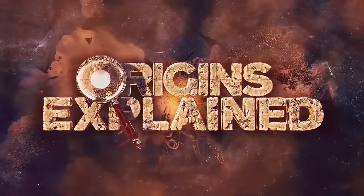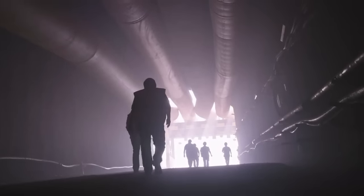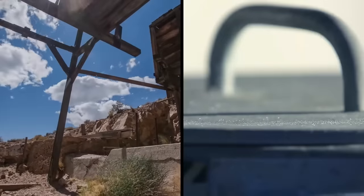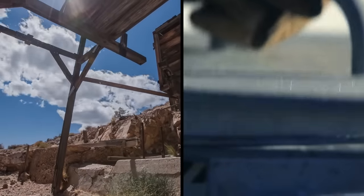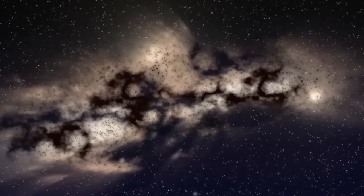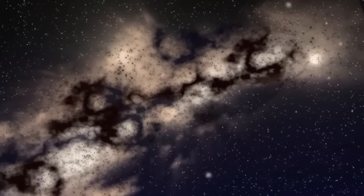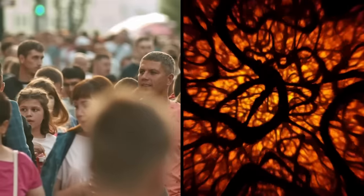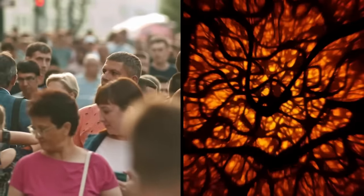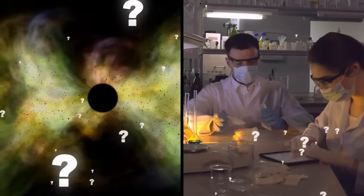Dark Matter Underground. Scientists are currently working a mile underground in hopes of discovering the undiscoverable. Beneath an old gold mine that's no longer in use, inside a giant titanium tank, scientists are on a mission to find dark matter. These bright minds are convinced that dark matter, a completely invisible material, makes up almost the entire mass of the universe. They say it's all around us, that we wouldn't exist without it, and yet they don't technically know what it is. It's one of the greatest mysteries researchers haven't been able to solve.